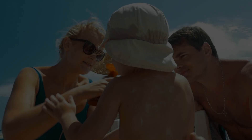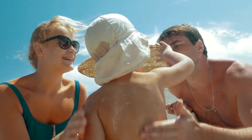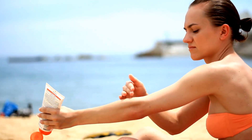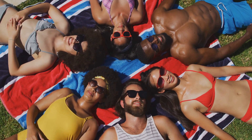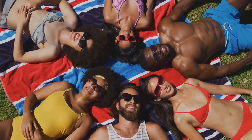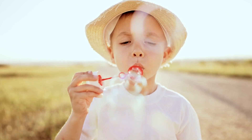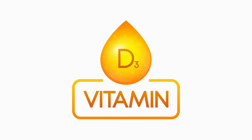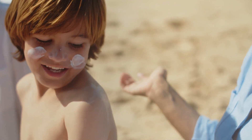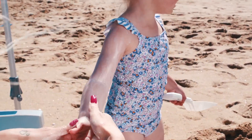While sunlight is crucial for vitamin D production, excessive exposure can be detrimental to our health, increasing the risk of skin cancer. So how much sun is enough? The answer isn't one-size-fits-all and depends on individual factors like skin type and geographic location. As a general guideline, experts recommend getting 10 to 30 minutes of midday sun exposure several times a week to maintain adequate vitamin D levels.